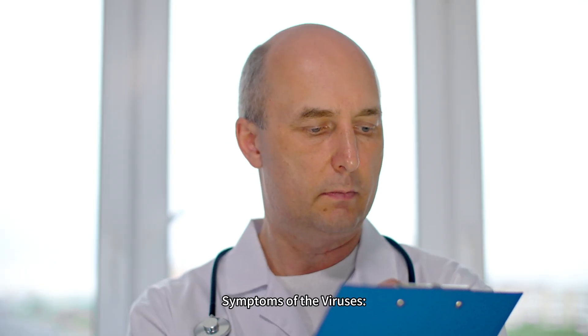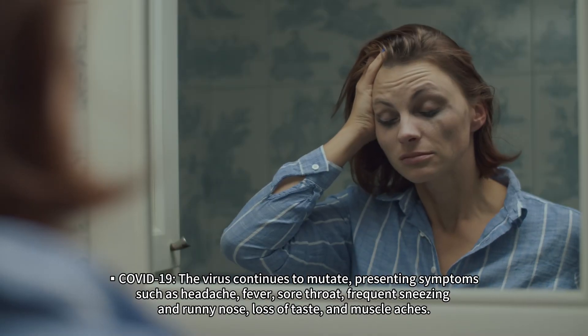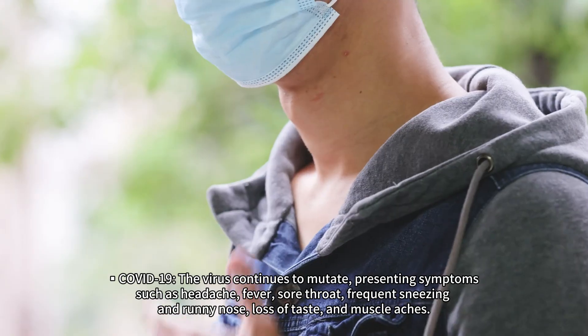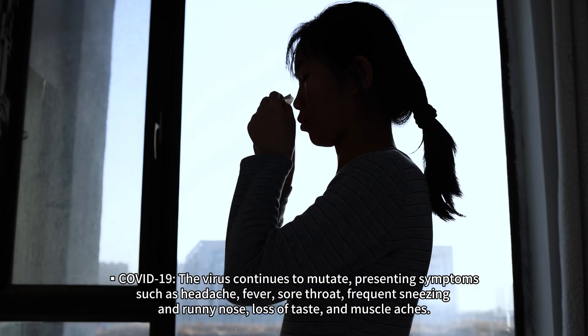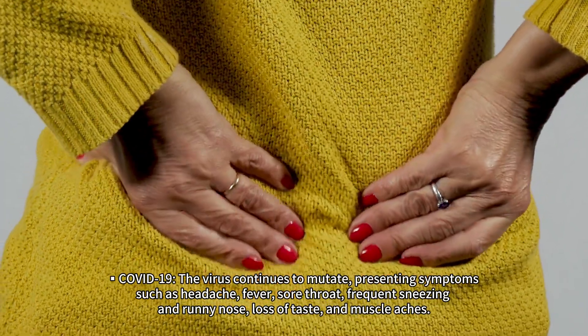Symptoms of the viruses. COVID-19: the virus continues to mutate, presenting symptoms such as headache, fever, sore throat, frequent sneezing and runny nose, loss of taste, and muscle aches.